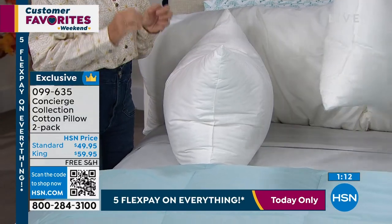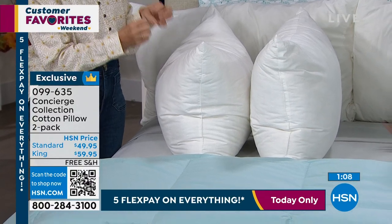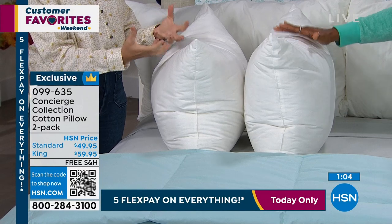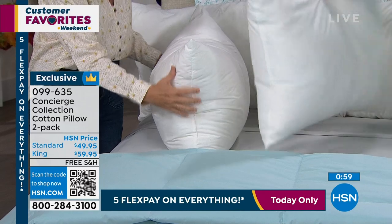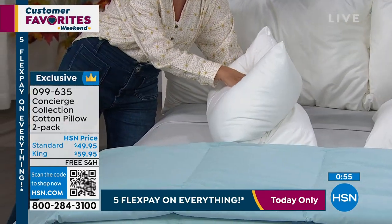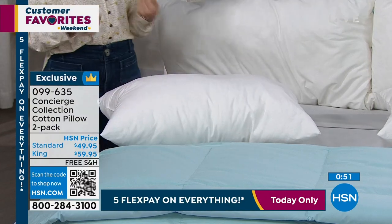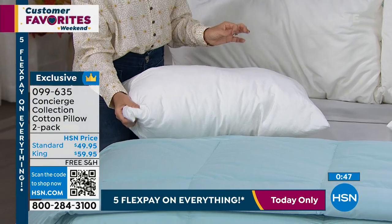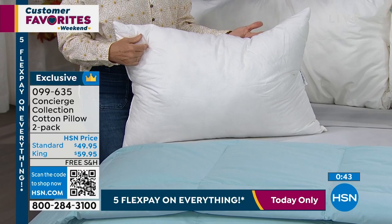This is going to give you that softness and resiliency, but you're going to have that bounce back. Speaking of bounce back — if you're not sure about your pillow, if you can fold it, it should immediately bounce back. Also, every year and a half to two years, you should be switching out your pillows. These are machine washable, so you can wash them to extend the life.